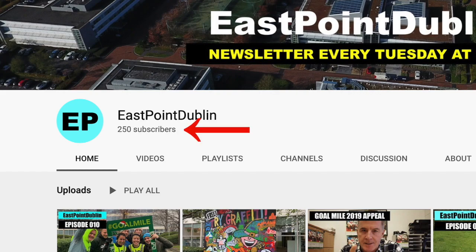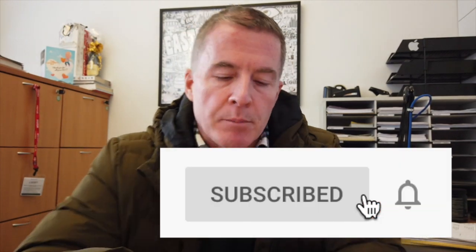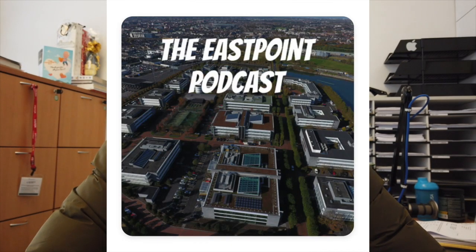We're doing great on YouTube subscribers — we're at 250 now, which is up a lot since we started these videos. Thank you all for that. If you haven't subscribed already, I'd really appreciate it if you hit the subscribe button and the little bell below. It means you get these videos directly to your feed. Also, I am working on launching the East Point podcast — an audio version of these videos, running a little longer, with more detail and possibly conversations with occupiers here in the park.